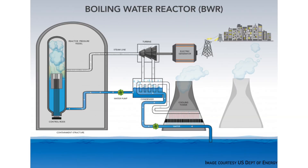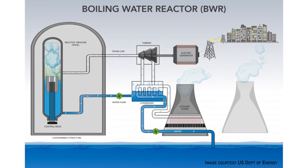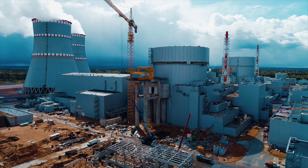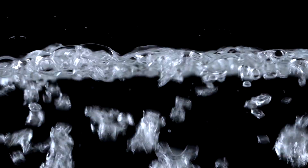Nuclear plants take the heat to boil water, turn it into steam, and turn an electrical generator. This isn't significantly different from how other power plants work. The heat source could be anything — coal, oil, natural gas, nuclear, and sometimes solar. Nuclear energy is just another way to boil water and make electricity.